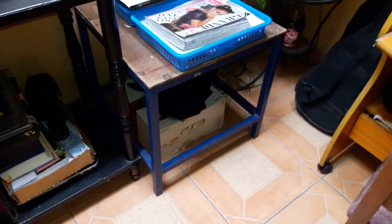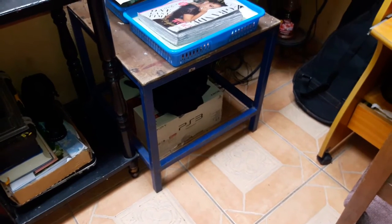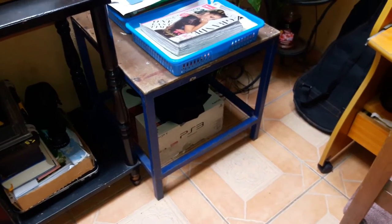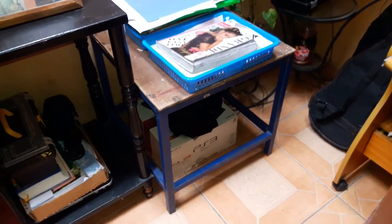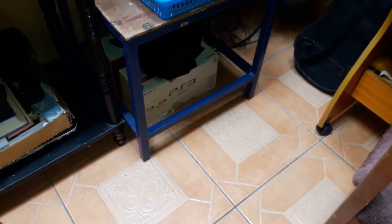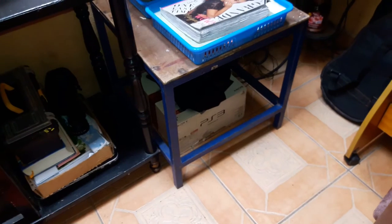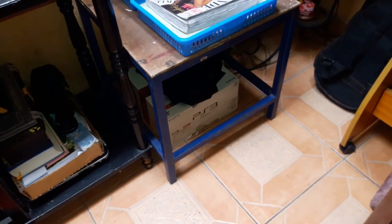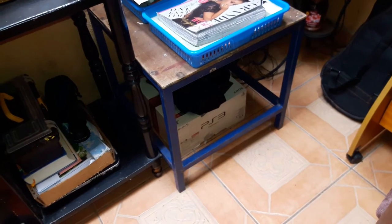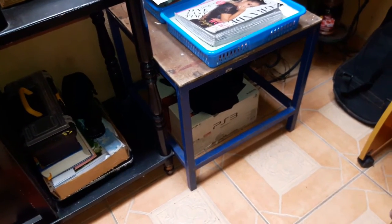Here's another storage idea: if you have a table with an opening at the bottom, use that as extra storage. When you're living in a small space, that's what you lack — storage space. Under here I keep my husband's PlayStation 3 box, which has other items in it. He doesn't want to get rid of the box in case he wants to sell it one day. On top of that box we keep all his cameras — a perfect place to keep everything safe from the kids and looking neat.